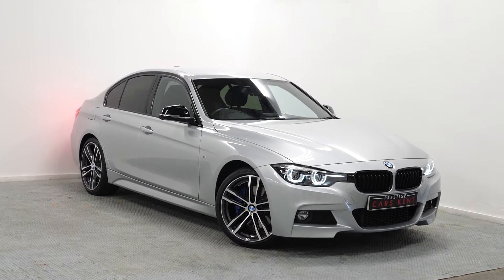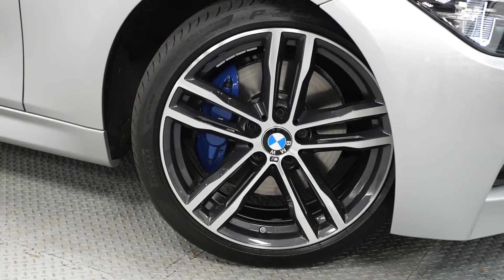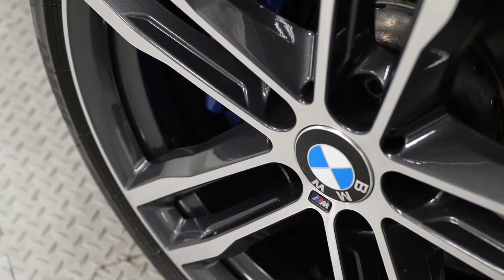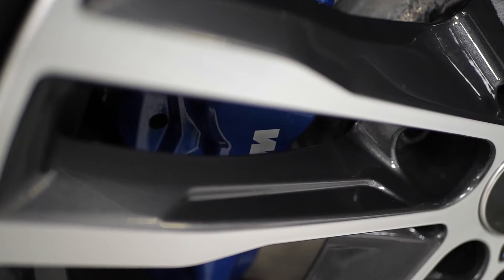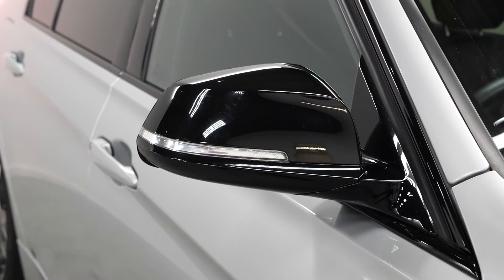A quick video walk around of a BMW 320i M Sport Shadow Edition, new in at Prestige Cars Kent. This car is finished in glacier silver. You can see the 19-inch 704 M Style alloy wheels with the Orbit Grey finish — these are part of the Shadow Edition. You've got the M Sport braking system behind that with the blue calipers, also part of the Shadow Edition upgrade, and the gloss black mirror caps.